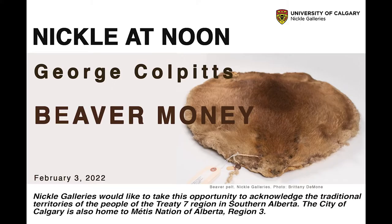And today, thank you so much, George, for coming. George Kolpitz, who will be talking about beaver money.